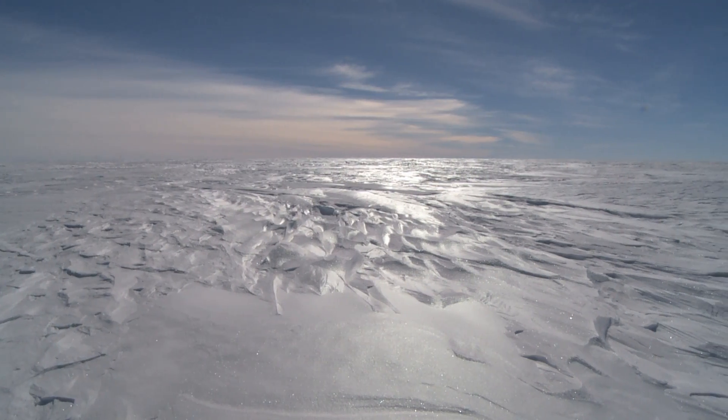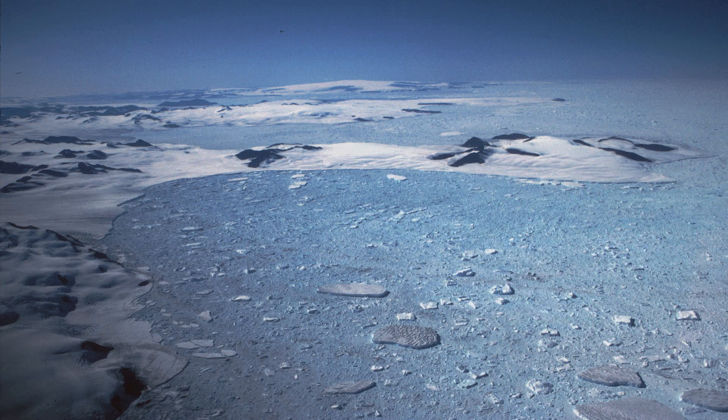The Larsen C ice shelf is on the Antarctic Peninsula, and it's about two and a half times the size of Wales. The reason we're interested in it is that it sits just south of Larsen A ice shelf, which collapsed in 1995, and Larsen B ice shelf, which collapsed in 2002.